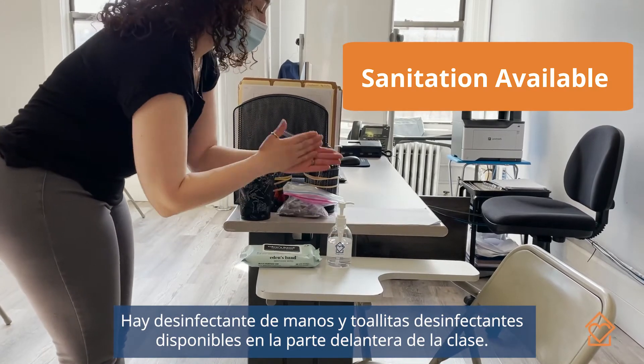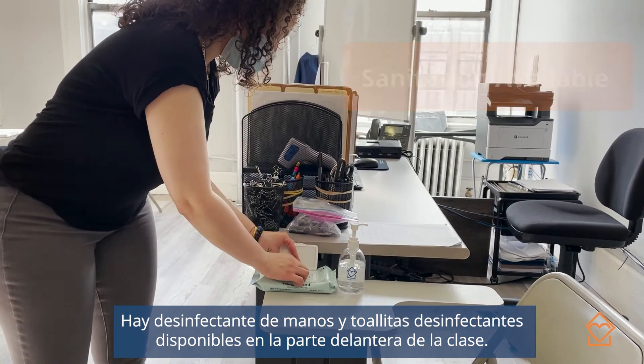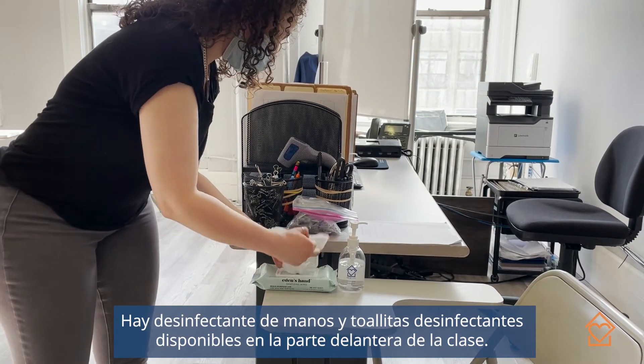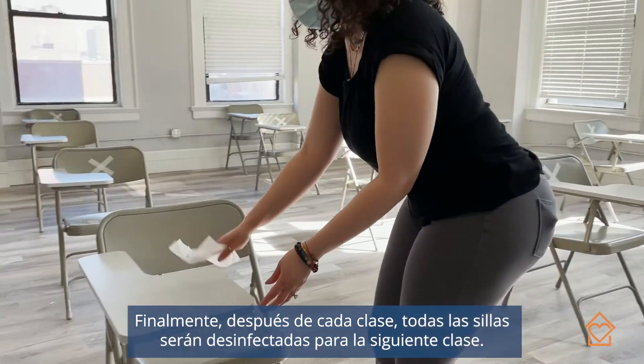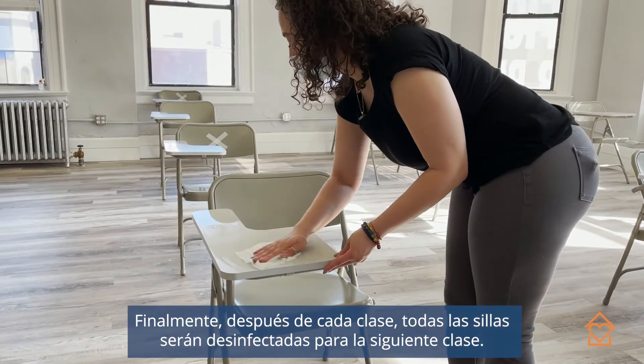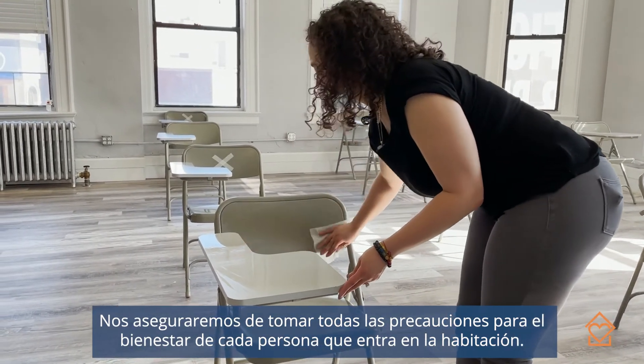In addition to the hand sanitizing station upon entry, there is also another hand sanitizing station and hand wipes available. At the conclusion of each class, any time someone gets up from one of our seats, that seat is then wiped down as well. We want to make sure we're taking all precautions for every single aide who enters our room, as well as staff members.